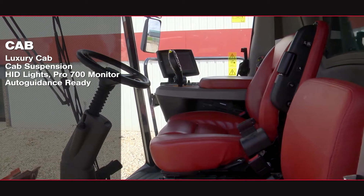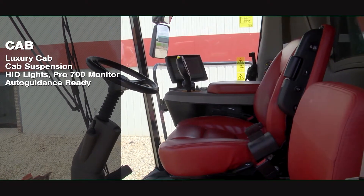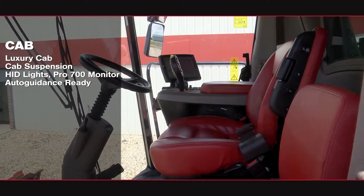The luxury cab features cab suspension, front HID lights, and is auto guidance ready with receiver, controller, and AFS Pro 700 monitor.